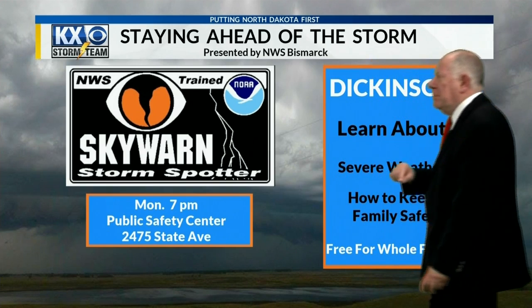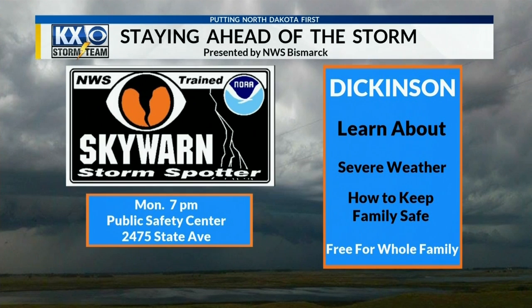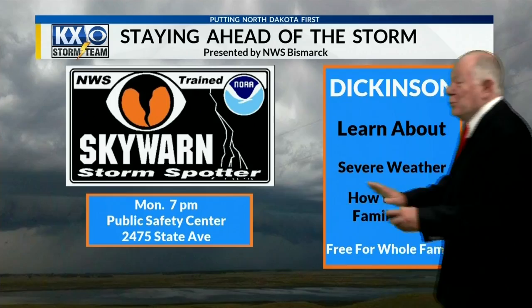I want to tell you about something going on in Dickinson. This will actually be on Monday — it's the first of the SkyWarn training programs put on by the National Weather Service. You'll learn all about severe weather, how to keep the family safe, and it's free for the entire family. Take the kids because there are some really cool pictures and videos as well.